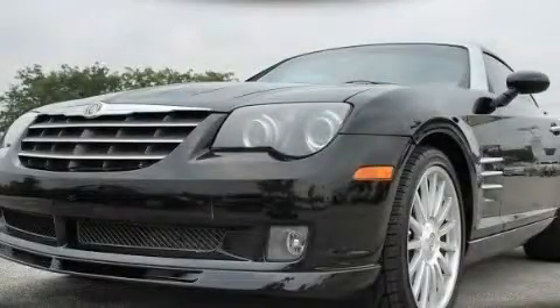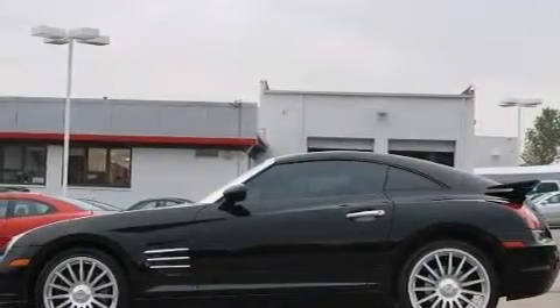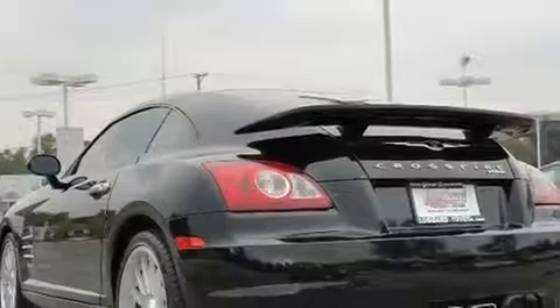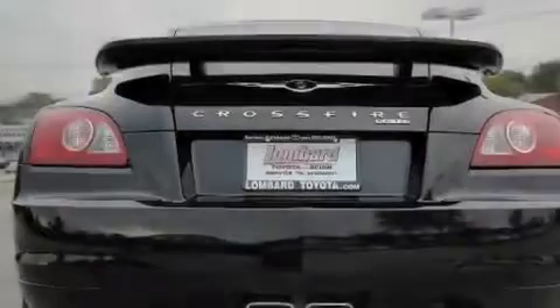This is a 2005 Chrysler Crossfire SRT 6, a car that begs to be driven. Its top features include heated seats, a navigation system, cruise control, a premium audio system, and leather seats.